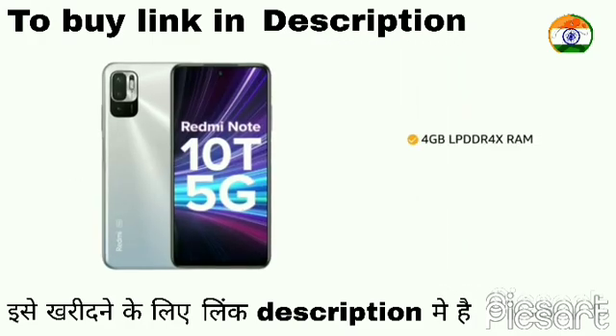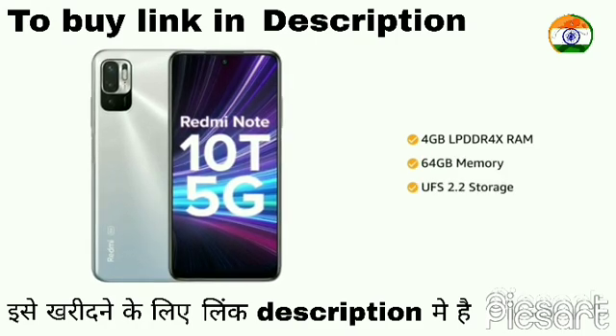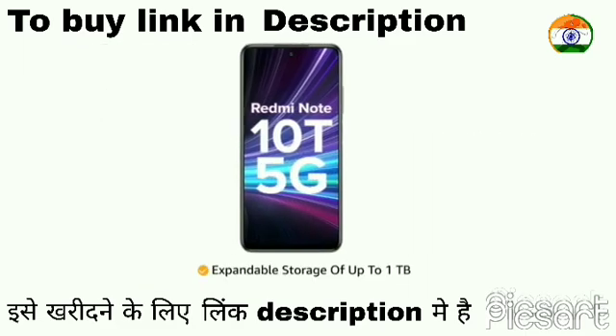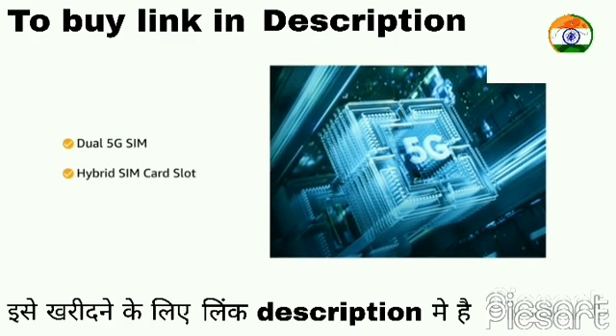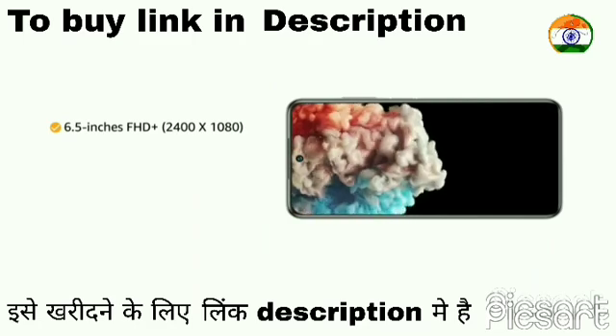The phone comes with 4GB LPDDR4X RAM and 64GB memory with UFS 2.2 storage, and an expandable storage of up to 1TB. It features a dual 5G SIM with hybrid SIM card slot.